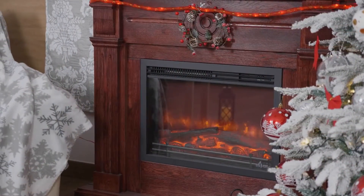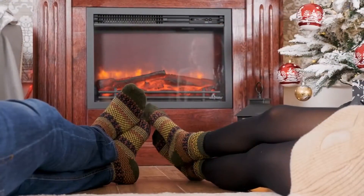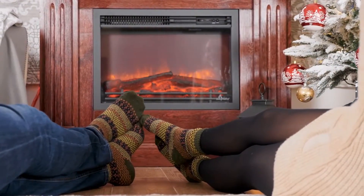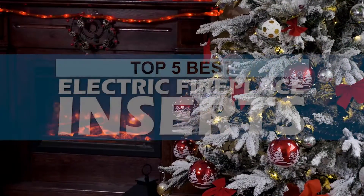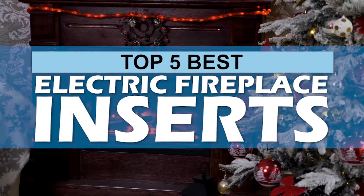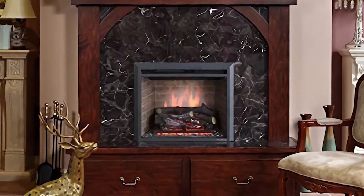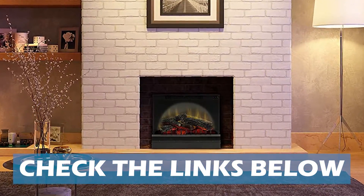Electric fireplace inserts are a great option if you're looking for a safe and effective way to keep your space warm. There are a number of options on the market which makes it difficult to choose the best one. In this video, we compiled the list of the top 5 best electric fireplace inserts on the market today. Be sure to watch till the end for our best recommendation. If you want more information or updated pricing on the products mentioned here, check out the links in the description below.